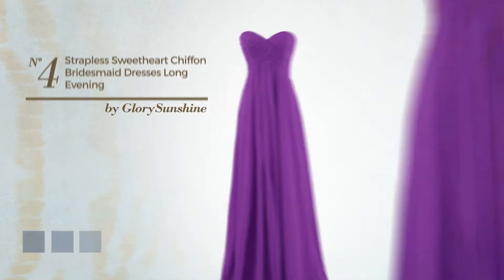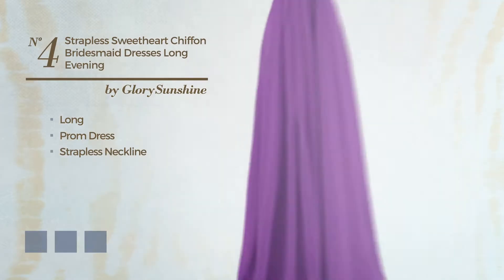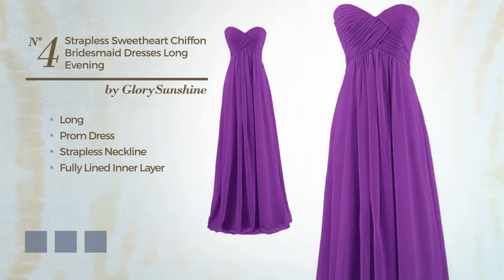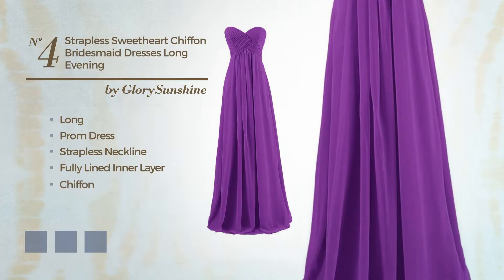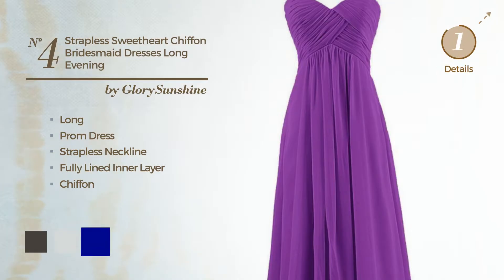Number 4: An eye-catching long prom dress featuring a strapless neckline and a fully lined inner layer. Crafted from comfortable chiffon. Available in 19 color variations, for instance black ink, blue blush, and dark blue.